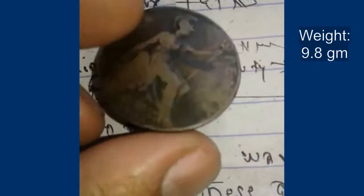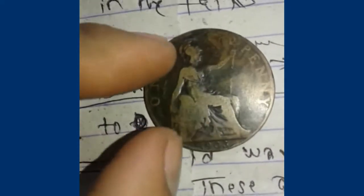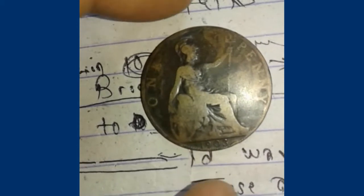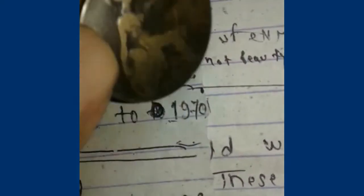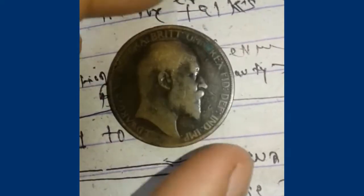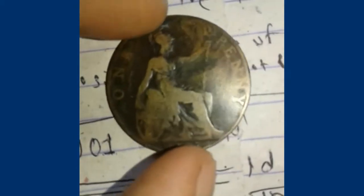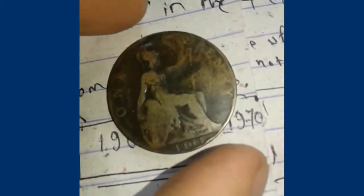I searched about the price of this coin. I found that a 1933 penny was sold for $70,000 recently in an auction. The reason is that no one penny was produced in 1933, so if you find any 1933 penny, it would be a very, very rare one. But this 1903 coin here is not that rare.